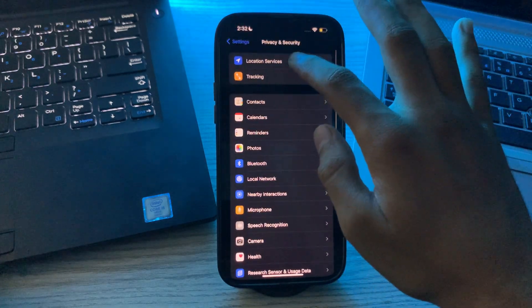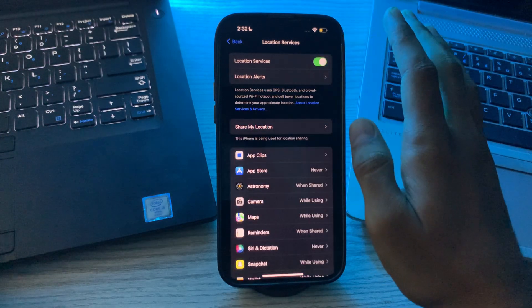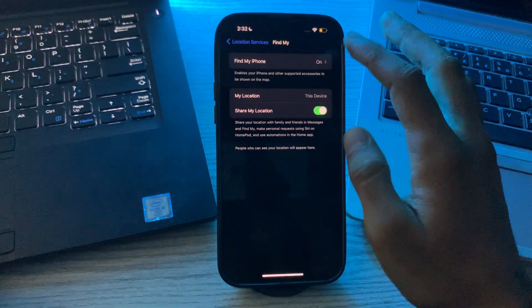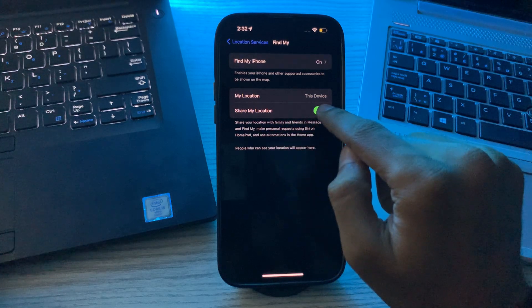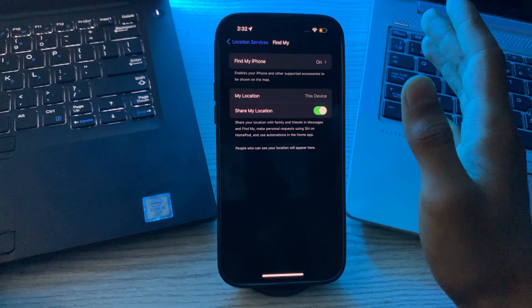Then you have to check Location Services. Go to Privacy and Security, tap on Location Services, and if it is disabled then simply enable it. Then go to Share My Location and if it is disabled, simply enable it.